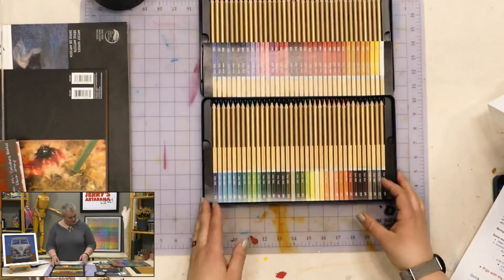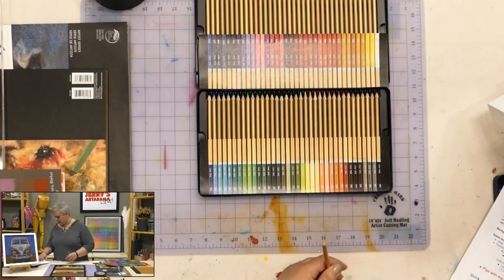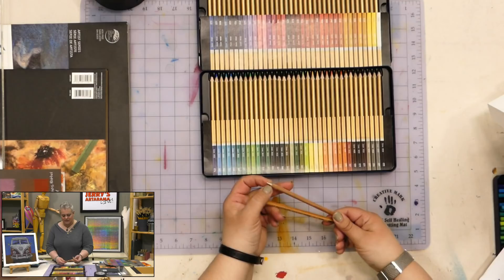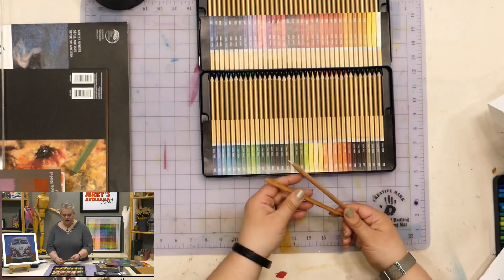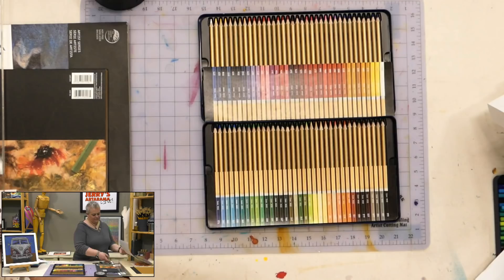I always recommend using a colorless blender — Prismacolor makes one. Back in the day we used white for burnishing, but the colorless blender is just the wax base without pigment. You can do a couple light layers of color, then go back over with the colorless blender to blend those colors together. It's an invaluable thing to have. It's also good to have extra whites and blacks.